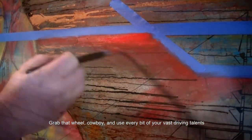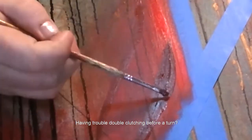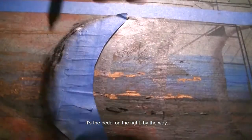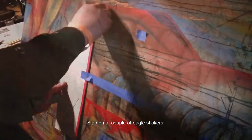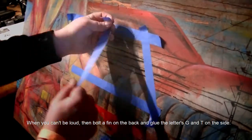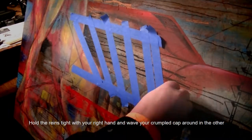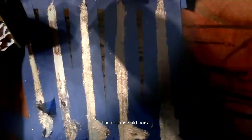Grab that wheel, cowboy, and use every bit of your vast driving talents to keep the nose pointed forward. Having trouble double-clutching before a turn, just a bit too clumsy to heel and toe through the hairpins? No matter, buckaroo — you can still impress your compadres by smashing the accelerator to the floor as hard as you can. It's the pedal on the right, by the way. If you can't go fast, well then you gotta add more chrome. Slap on a couple of eagle stickers. Be loud. Bolt a fin on the back and glue the letters G and T on the side. We sold cowboy fashion. The Italians, they sold cars.